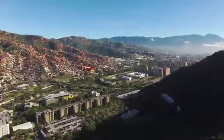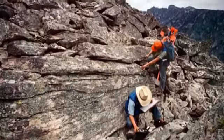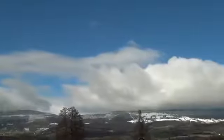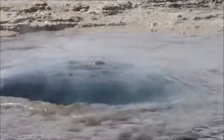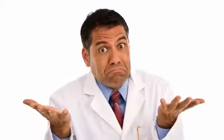Nobody knows for sure why it happens. Up until recently the leading theory was that it had something to do with uranium in the bedrock, although scientists are starting to doubt it. Today the leading theory is a complicated one — it posits that the shape of the mountains causes warm trade winds to collide with cold air from the Andes, and that collision is then fueled by the rapidly evaporating water below and methane from a nearby oil field.